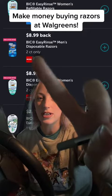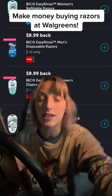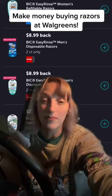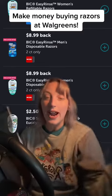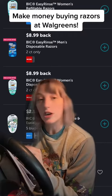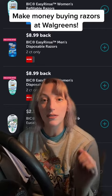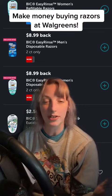You get $8.99 back for each set of razors. I would go to Walgreens personally because these items at my stores are $8.49, so you make 50 cents more than the cost already. They're $8.49 each at Walgreens, buy one get one half off, making them $13.48 for two. If you scan them in the store with your Walgreens app, you'll see a $3 digital coupon — clip that. At checkout, you'll pay $10.48.